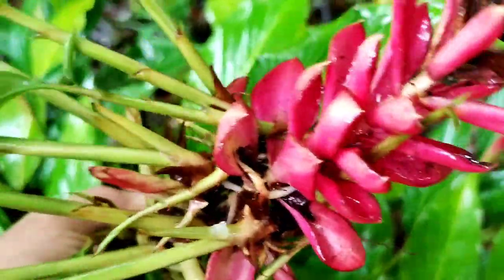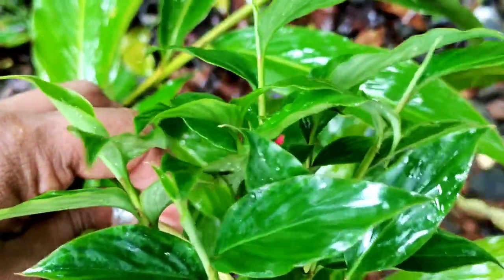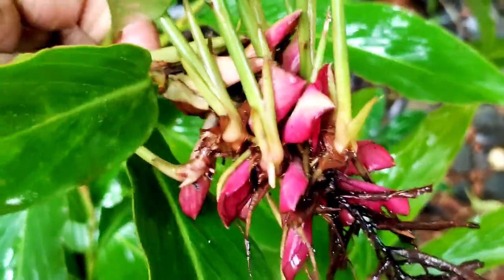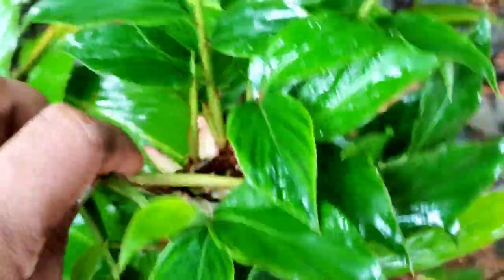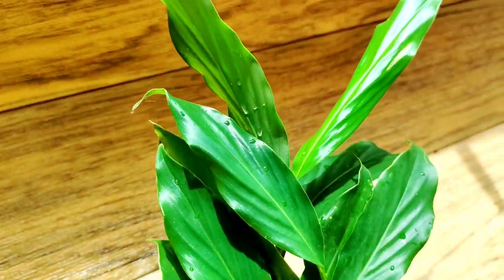I wanted to add a plant here for the garden at home. I thought this plant could be cultivated at home. I had to prepare the space. We have to work on the tabletop, about two to three feet, and I've been working on the roots.